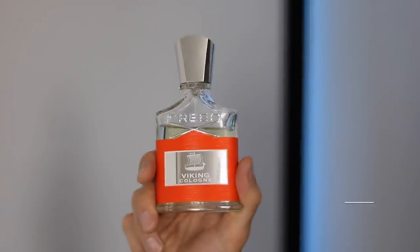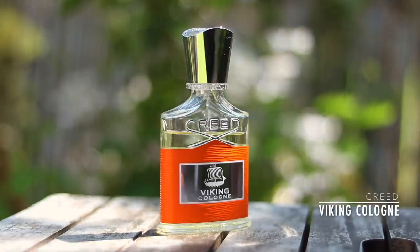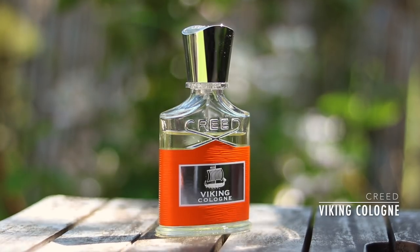New from Creed is the flanker to their cologne called Viking — it's called Viking Cologne. I guess technically both are colognes, but one is a bit more cologne-y than the other. The citruses in Viking Cologne are mandarin, lemon, and bergamot. I wouldn't describe them as sweet citruses — it's quite bitter, more like the rind of citrus fruits. There's also some herbal notes in here, so it has this lovely aromatic quality. I think this is brighter and more youthful than the original Viking. Smells a bit more modern.